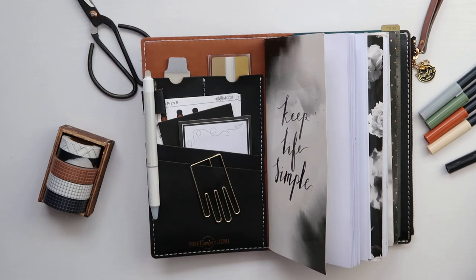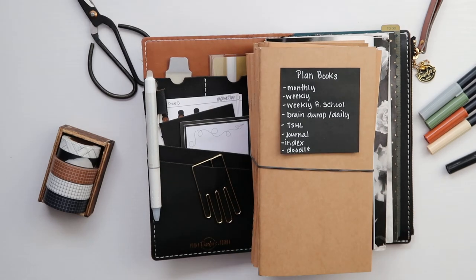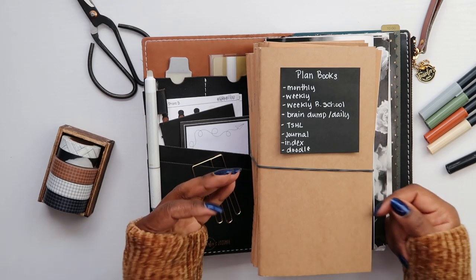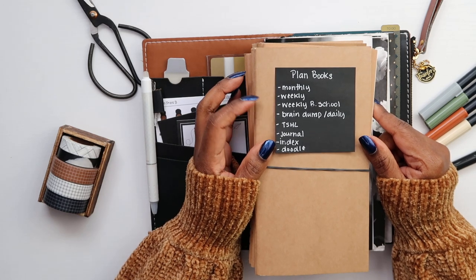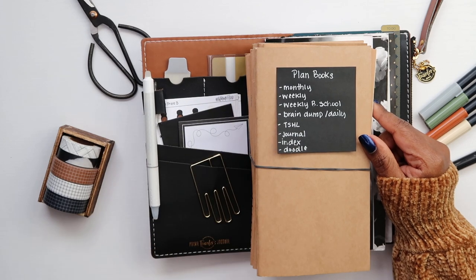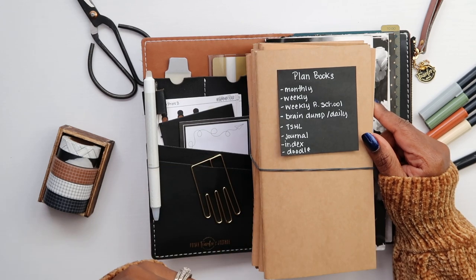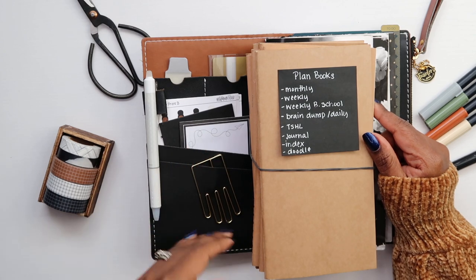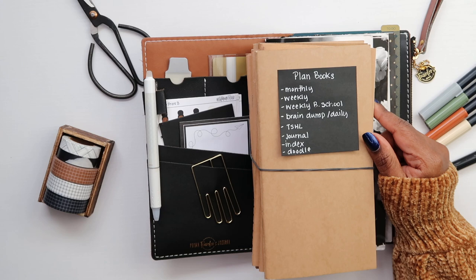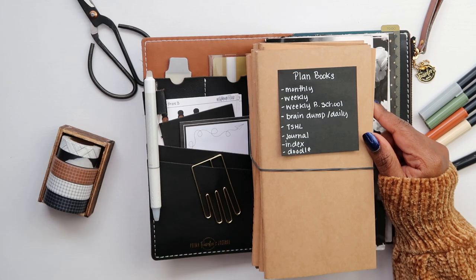I also wasn't as consistent with some things I wanted to do with the Simple Happy Life when it wasn't in my planner. This is my new stack of planned books. I've also been doodling with my boys more and I missed just being creative in that way — not that I can draw at all, but it's a fun thing for me to do. So I'm going back to having a monthly, a weekly, a homeschool book, brain dump, Simple Happy Life, journal, index, and a blank one for doodling.